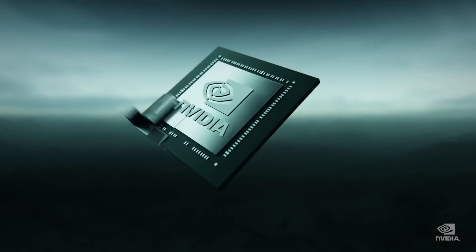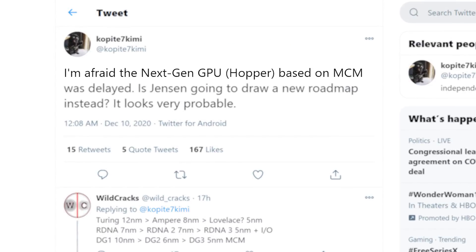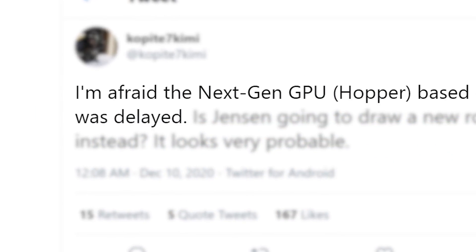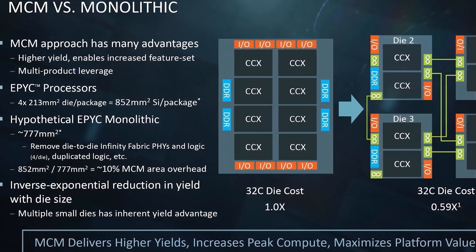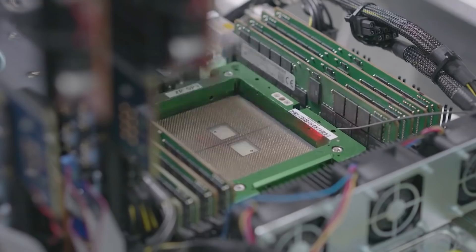It's news time and first up for today, we have some bad news on Nvidia's next-gen GPUs. In a recent tweet from resident leaker Kopite7 Kimmy, he claims that the company's upcoming multi-chip module-based design called Hopper has been delayed. Multi-chip modules are thought to be the future of GPUs, and are essentially how AMD's Ryzen gets so much performance at such a great price.